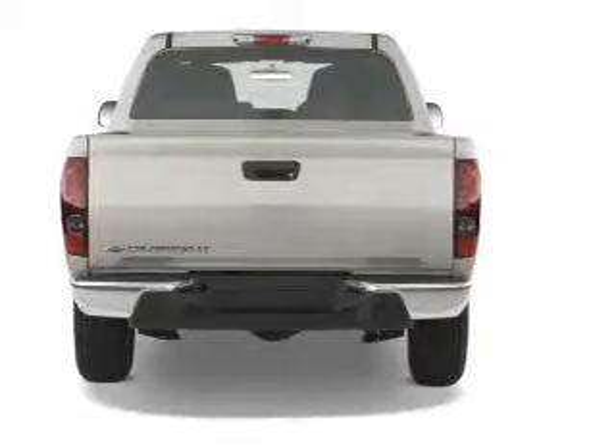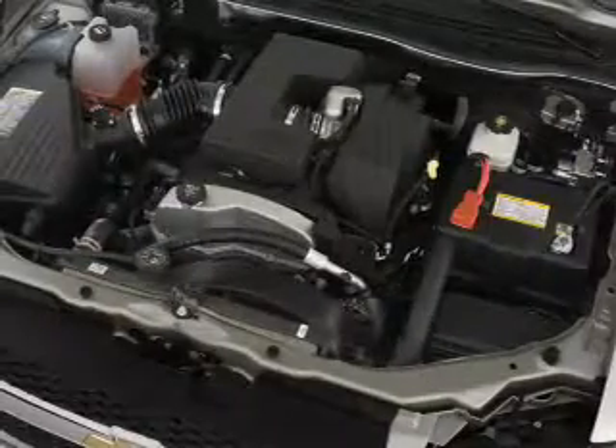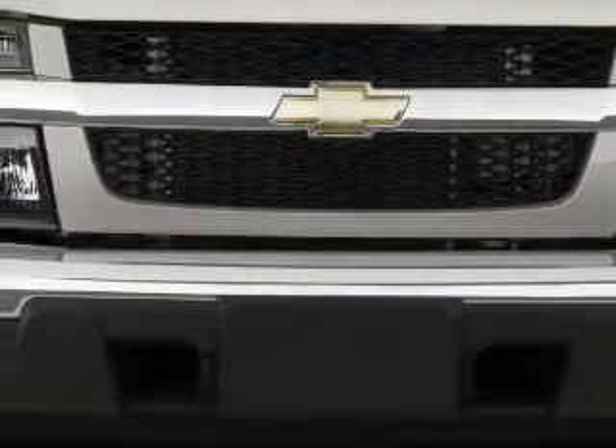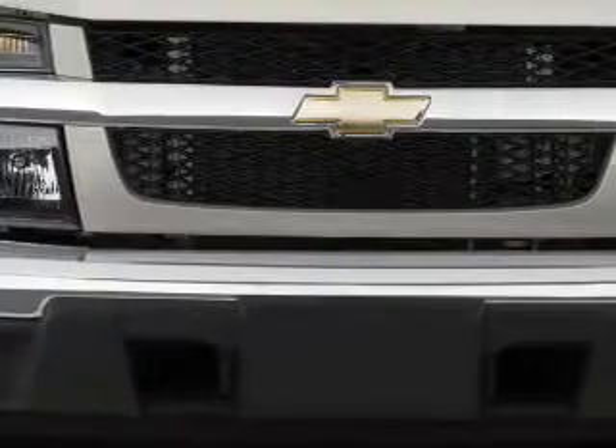Inside you'll find front airbags, child safety locks, cruise control, a trip computer, child restraint seats, power outlets, air conditioning, power door locks, power windows, and power steering.